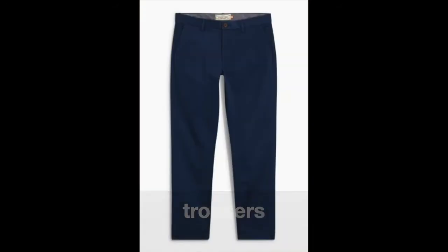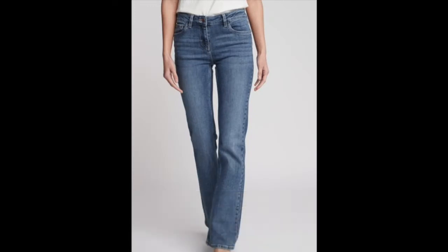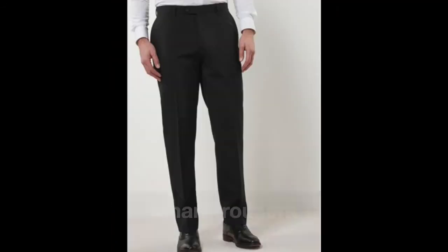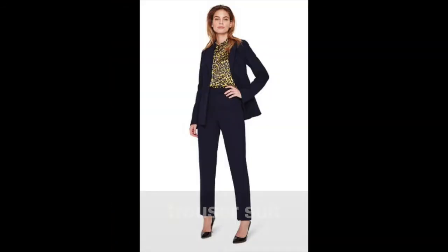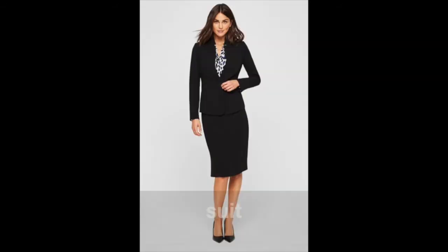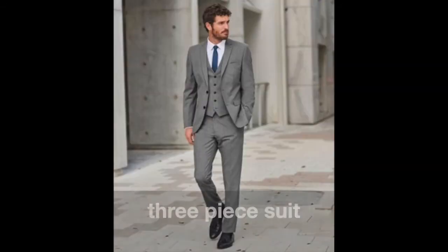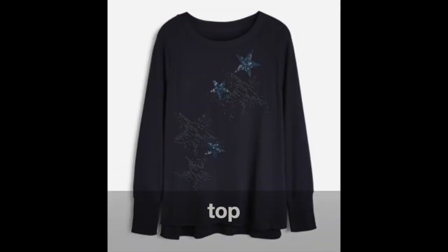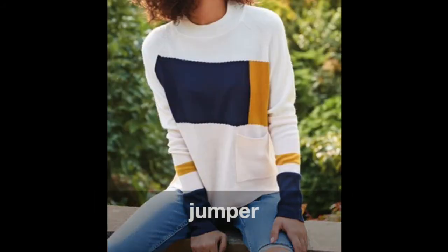Trousers. Shorts. Jeans. Jogging bottoms. Leggings. Smart trousers. Suit. Trouser suit. Tie. Three-piece suit. Waistcoat. Top. Shirt. Jumper.